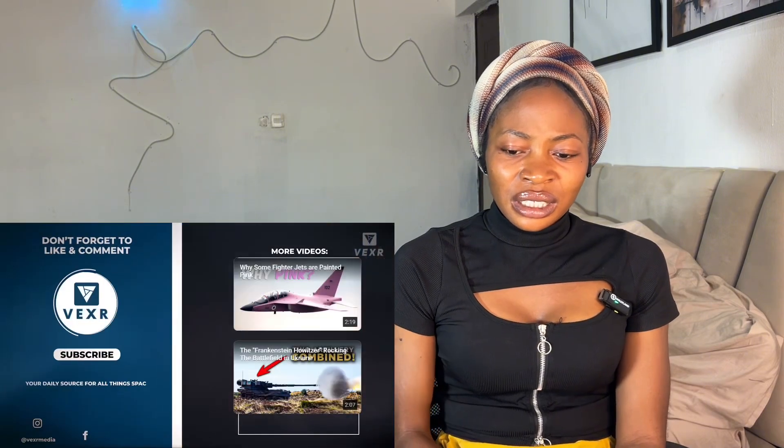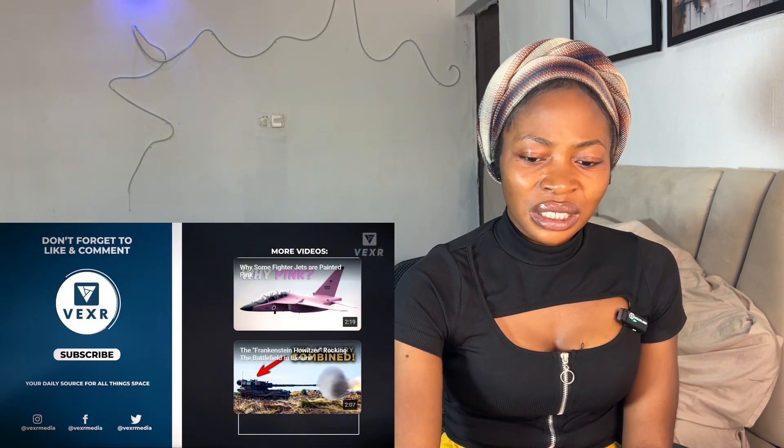As secondary armament, it features a Rheinmetall MG3 machine gun, accessed through a hatch at the top of the howitzer. As with many German military products, it's a popular export. Italy has purchased 64, the Netherlands 49, Qatar 24, Hungary 23, and Ukraine received 28 as a donation. Genius engineering or maintenance hell — let us know in the comments, and hit the like and the bell to see more.